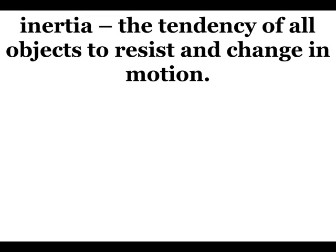Newton's first law is often called the law of inertia. Now that's a big word. Don't worry. Inertia is just the tendency of all objects to resist any change in motion. The first law talks about how an object's motion resists change.